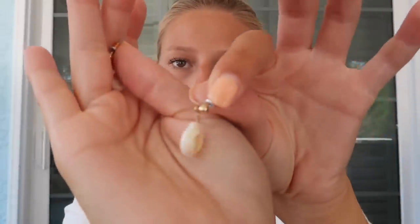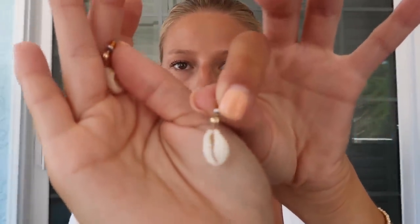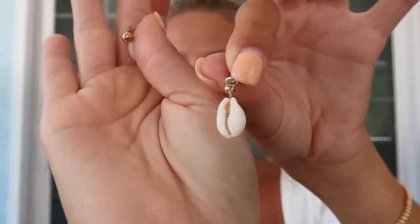Now for some trendy pieces — I have these little shell earrings. These are actually from Forever 21. You can honestly find shell stuff anywhere these days because it's such a trend right now for summer. I'm not sure if it will last into the fall, but I really like these to wear on the beach. One, they're inexpensive so if something happens it's not the end of the world, and I just think they give a cute little touch, especially at the beach.